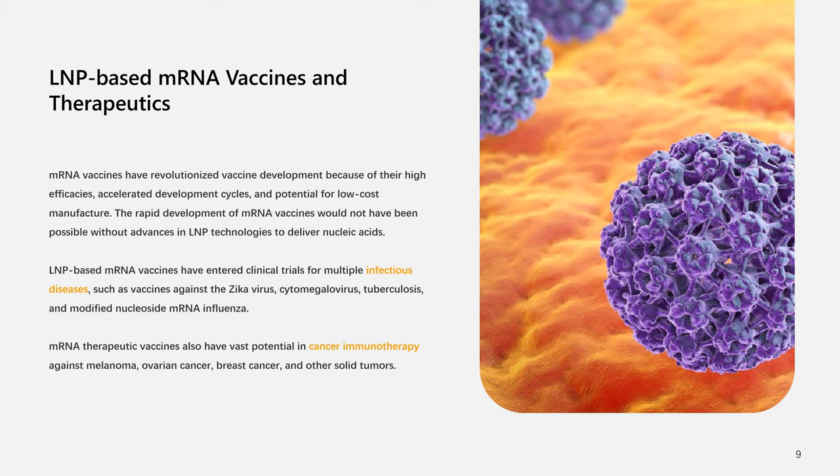mRNA vaccines have revolutionized vaccine development because of their high efficacies, accelerated development cycles, and potential for low-cost manufacture. The rapid development of mRNA vaccines would not have been possible without advances in LNP technologies to deliver nucleic acids. LNP-based mRNA vaccines have entered clinical trials for multiple infectious diseases, such as vaccines against the Zika virus, cytomegalovirus, tuberculosis, and modified nucleoside mRNA influenza. mRNA therapeutic vaccines also have vast potential in cancer immunotherapy against melanoma, ovarian cancer, breast cancer, and other solid tumors. The expected impact of this innovative mRNA-based therapeutic and vaccine paradigm is widespread.